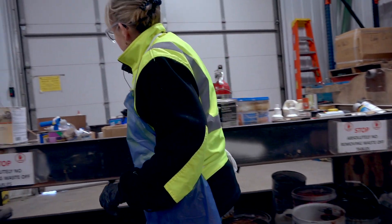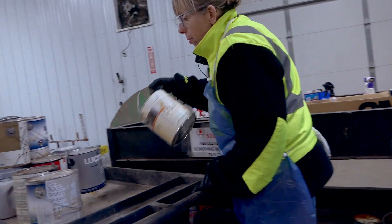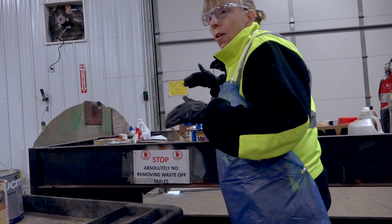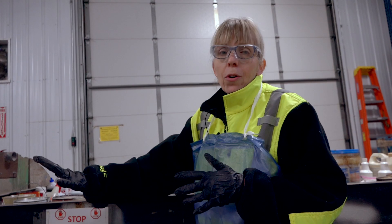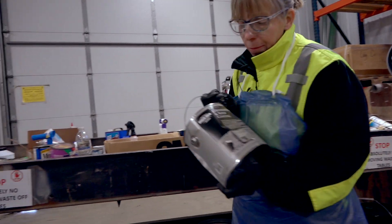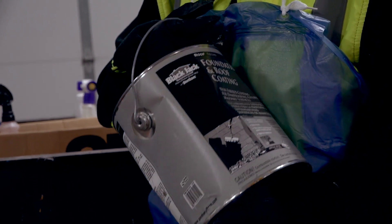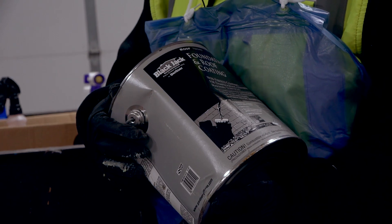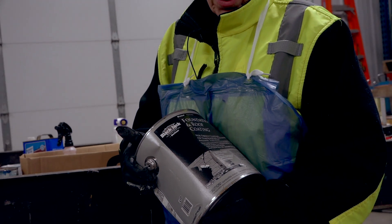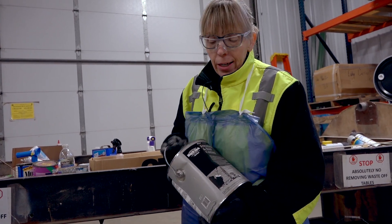What's interesting is the latex paint — that one's easy. These are all old and fairly rusty, so I'm not going to put those out. If they're liquid at all, they're going to get shipped away because I know they won't be good. A couple of unique things we got here: foundation roof coating. If it's good and usable we put it out, but if not, we ship it away as a flammable product — it's categorized as paint-related.